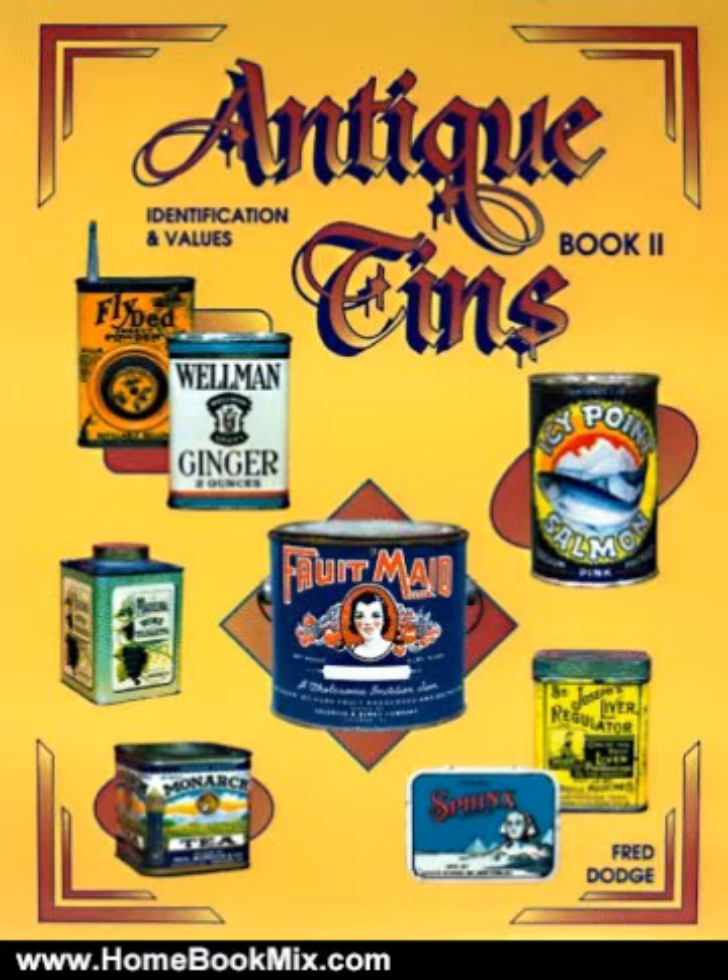This beautiful identification and value guide features color photos of every type of tin, from tobacco, coffee, baking powder, potato chips, tea, and typewriter ribbons, to the highly sought-after cosmetic and spice tins.